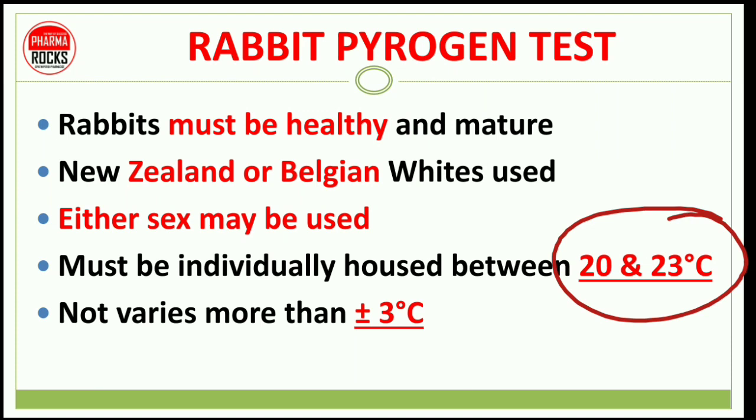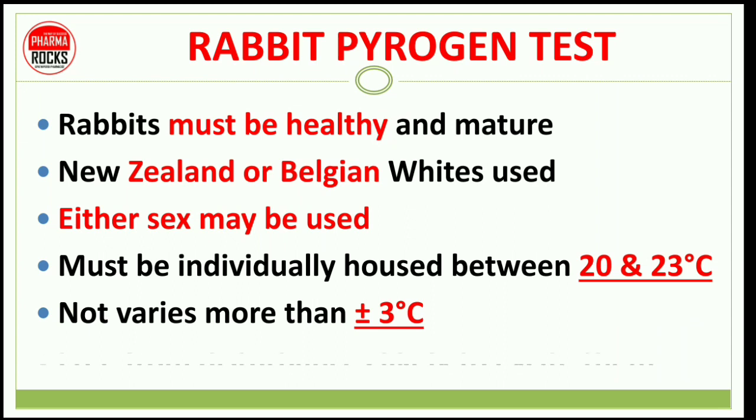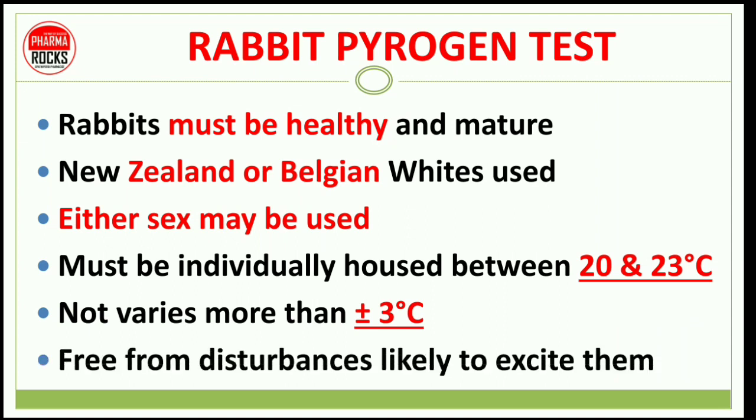These are the conditions to store the animals properly in an animal house before conducting the rabbit pyrogen test. They must be free from disturbance — their normal behavior must be maintained. These are the conditions before the rabbit pyrogen test.